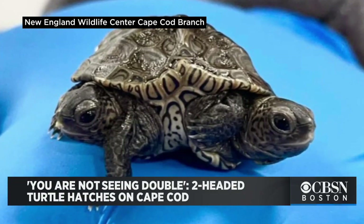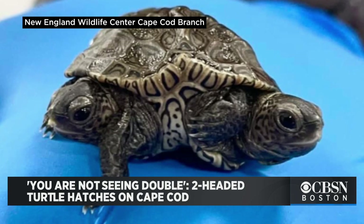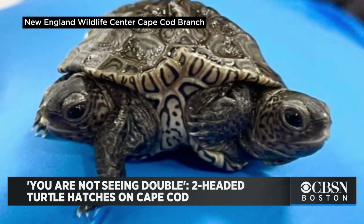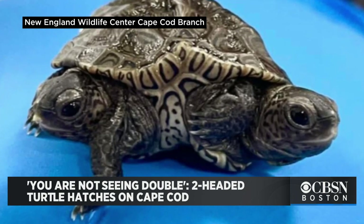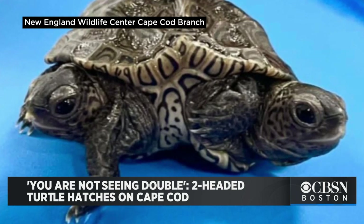Take a look at this. I know it kind of looks like a mirrored image — it's not. A turtle recently hatched on Cape Cod with two heads. The Cape Wildlife Center says the diamondback terrapin hatched at a protected nesting site, and the two heads can be attributed to a condition called bicephaly, caused by genetic or environmental factors.